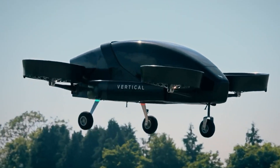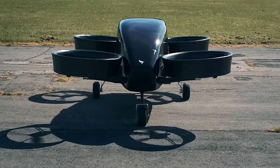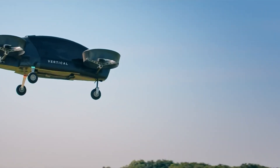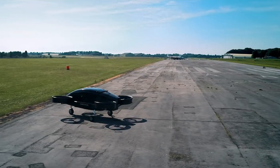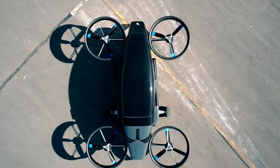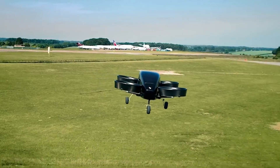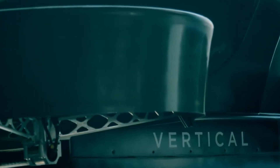The VA-X1 prototype, weighing just 750 kilograms, made its debut indoor flight in August 2017, followed by its first successful outdoor flight in June 2018 at Cotswold Airport in Gloucestershire. Featuring four electric engines, each housed within its own duct fan, this unmanned and remotely controlled aircraft demonstrated significant advances in eVTOL design. These groundbreaking flights marked a major milestone for Vertical Aerospace, showcasing the potential of urban air mobility and the future of sustainable electric flight.